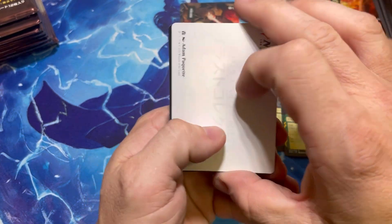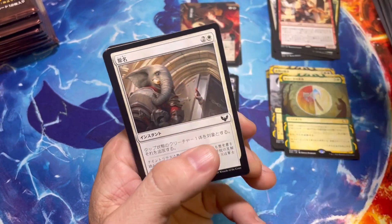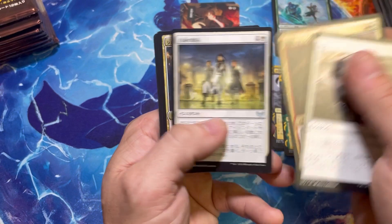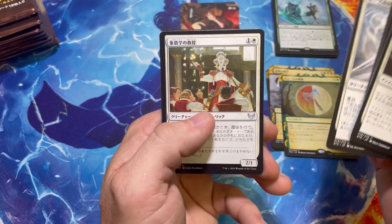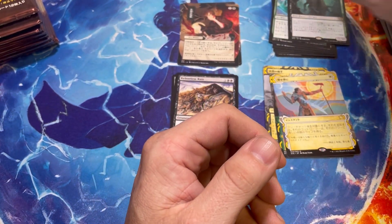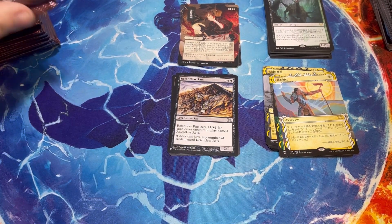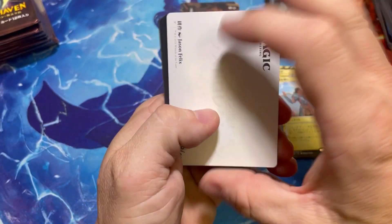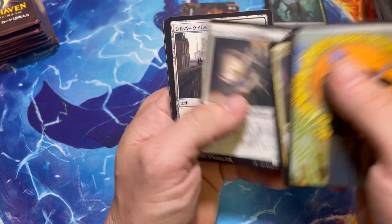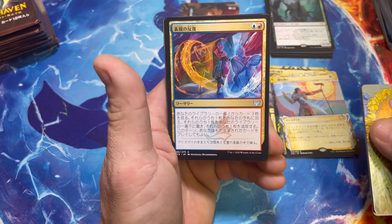I think for Magic to pick up some momentum and get back to where it was a year and a half ago, we really need to push Standard — it needs to be fun to play again. Pioneer also needs to make a comeback. I think it's possible, I just think we're in one of those lulls. I don't know if you guys remember the Ixalan and Amonkhet era but that was really bad for Magic too — just a downturn because people didn't care for the sets.